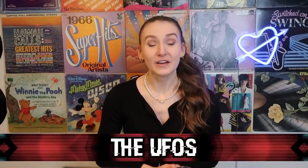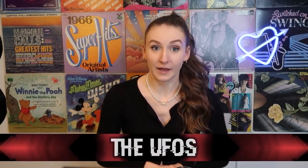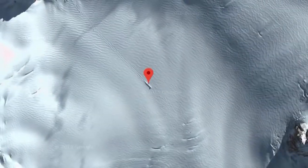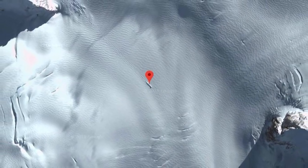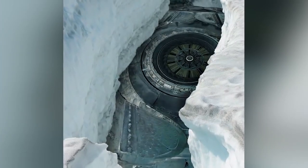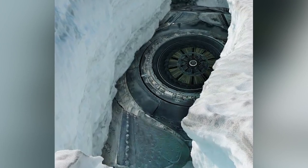Starting off this countdown, we have the UFOs. There are tons of urban legends surrounding Antarctica. In particular, it's thought that aliens once lived there after crashing into one of the mountains. From there, it's believed that they had their own secret base there. Well, in 2019, UFO hunter Scott Waring was on Google Maps looking at Antarctica from above when he spotted what he thought to be a UFO trapped under Antarctica's ice.